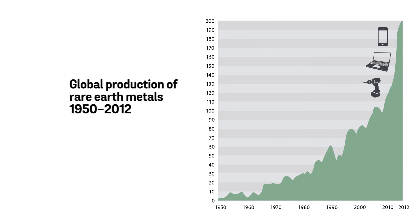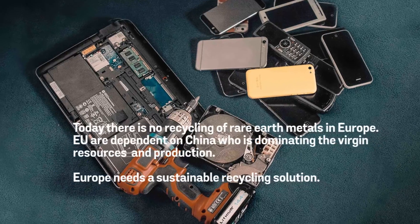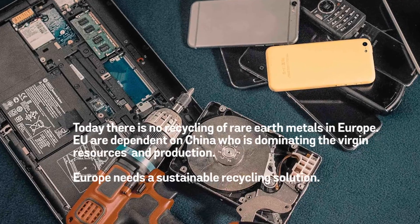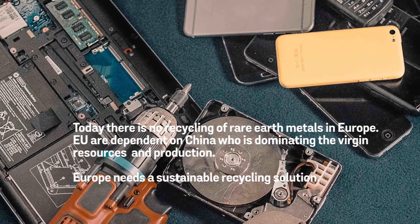It's challenging to recycle this type of materials because usually they are in small amounts. Today it's very difficult to say whether it makes sense to recycle neodymium magnets or not, and with this project we will be able to see how much more it would cost to recycle neodymium from a magnet compared to buying the neodymium magnet from China.